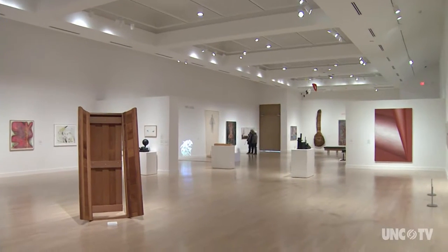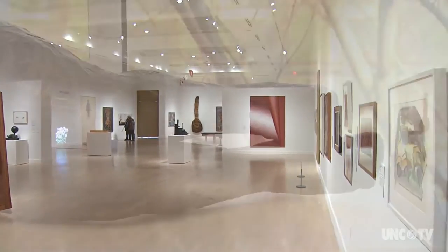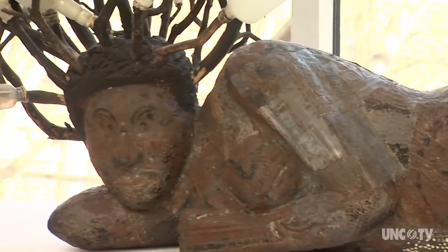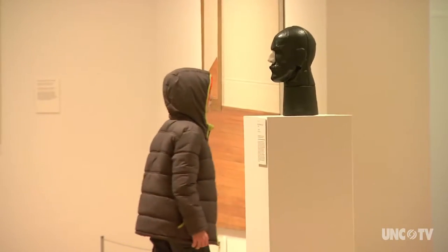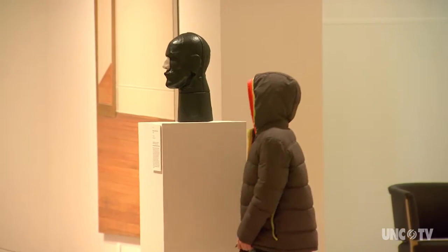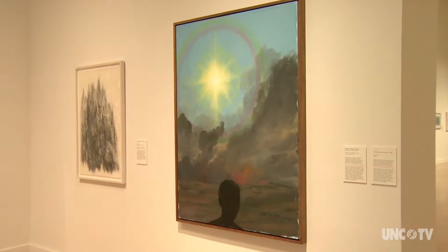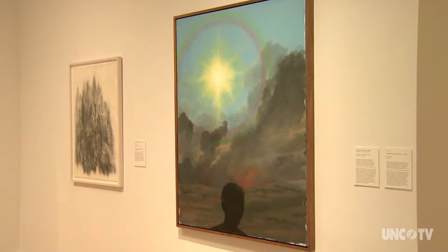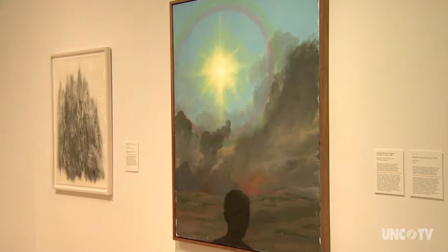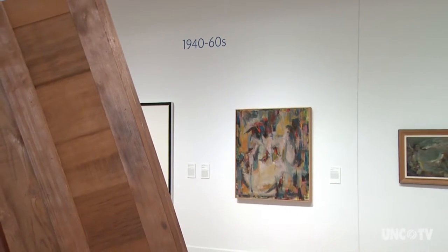This is just one of more than a dozen exhibitions the Weatherspoon creates each year, from emerging artists to thematic collections they curate from their 6,000-piece catalog. We focus on modern and contemporary art — we're only one of two universities in the South that do that, and we are definitely the leading modern and contemporary public university art museum in the South and the only one in the state of North Carolina.